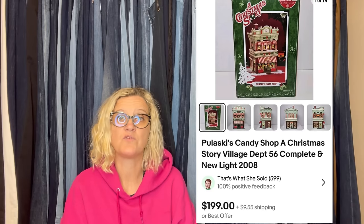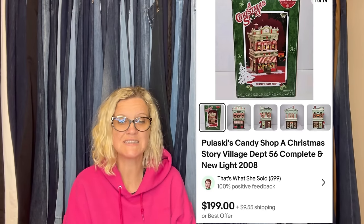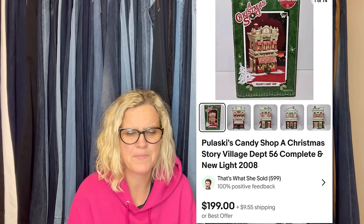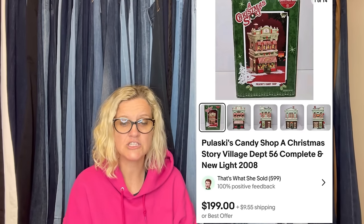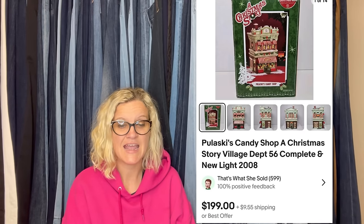Saw an ad online that said an owner was giving away his deceased mother's decorations for free. Grabbed this light-up building and a few other things and sold just this piece for $199. It is a Pulaski's Candy Shop, A Christmas Story Village, Department 56 — complete and new from 2008. Gotta love free!